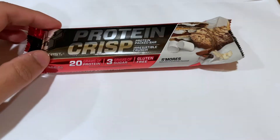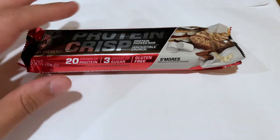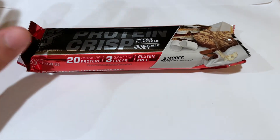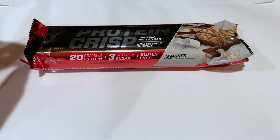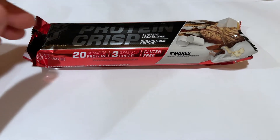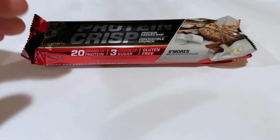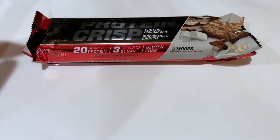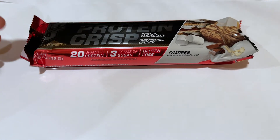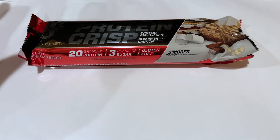Hey guys, so one thing you might not know about me is that I really really like protein bars. I eat pretty much one protein bar every single day. I've tried most of the popular protein bar brands out there, you know from Quest bars to One bars to Robert Irvine's Fit Crunch to Optimum Nutrition's bars. I've tried most of them. But out of all of them, I think that this is pretty much the most underrated protein bar that I've ever tried. Let me explain.